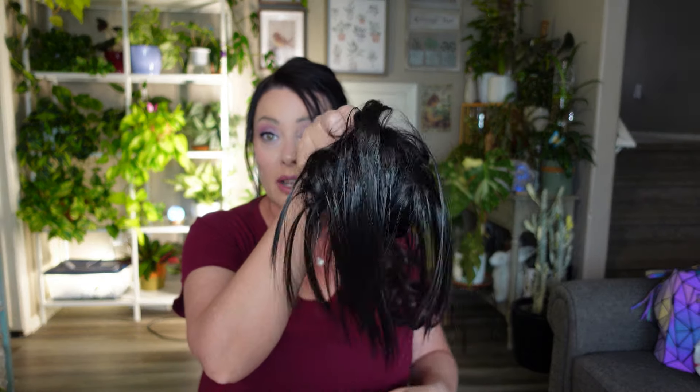Next I got another hair piece — a messy bun clip. Similar to the ponytail I'm wearing, you just clip it onto your hair. I'll need to comb it out a bit but I think it'll be really cute even to wear to work or just out and about. The messy bun was $2.48.